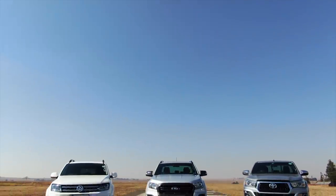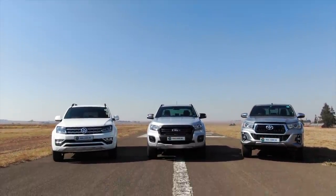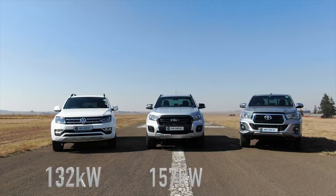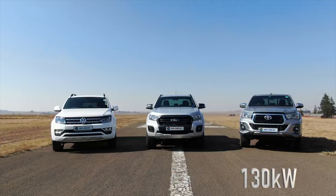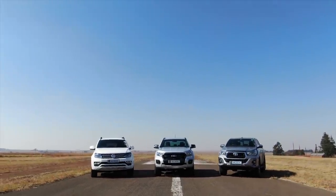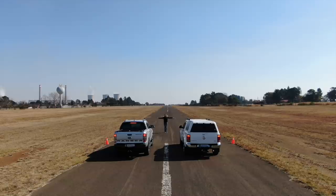Right, back to business. Of the three bakkies, the Hilux has the biggest engine at 2.8 litres, and the Amarok and Ranger both have 2-litre Bi-Turbo engines. Let's see if the extra power in the Ford is enough to take on the Amarok's brilliant performance. As always, let's do a drag race.